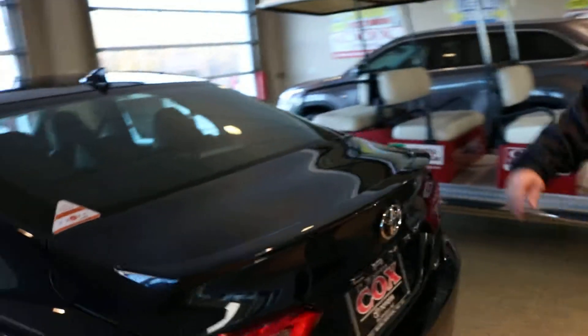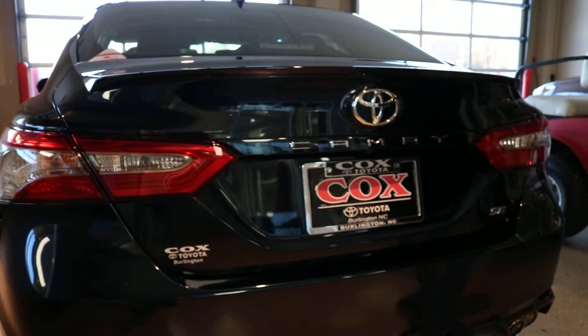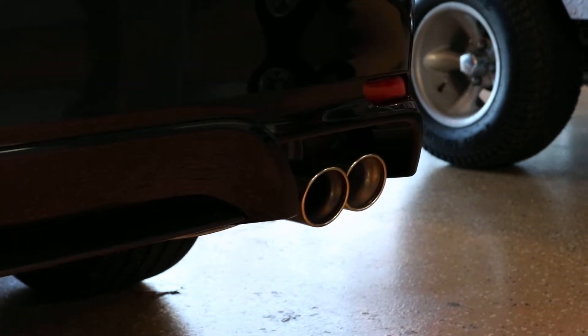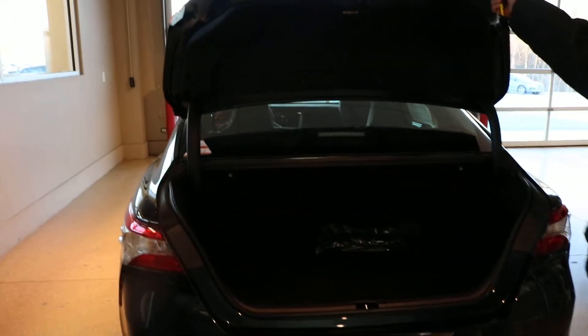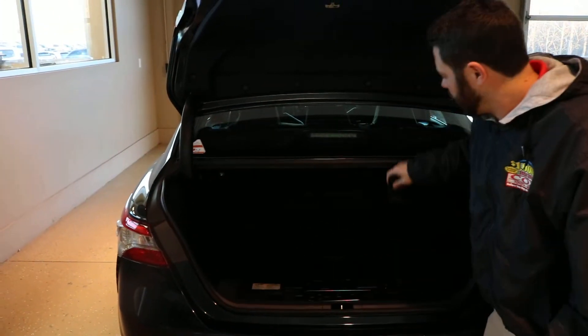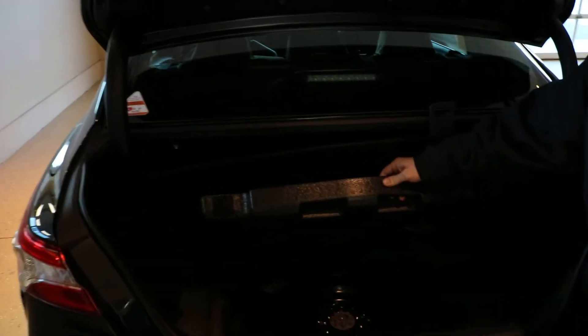Walk around to the back. The SE model, you also have your spoiler, and you got your dual exhaust chrome tips right here. Also got keyless entry, plenty of trunk space, as well as a full diameter spare tire.